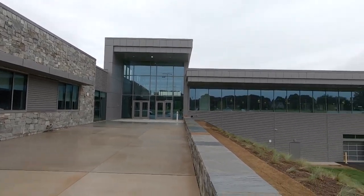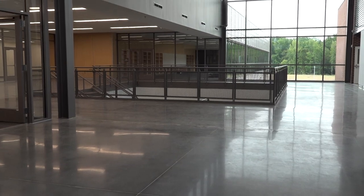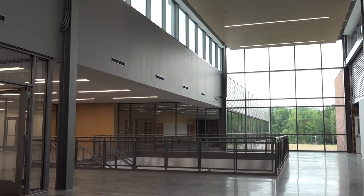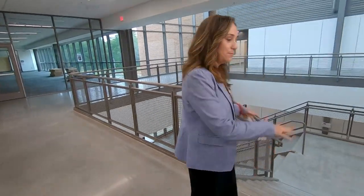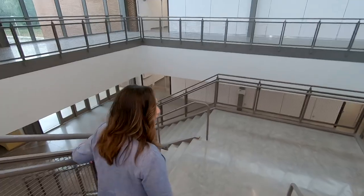229,000 square feet. This is the first high school built from the bottom up by design in over 50 years, so it's a big deal. This is the main stairwell as we go to the lower level.